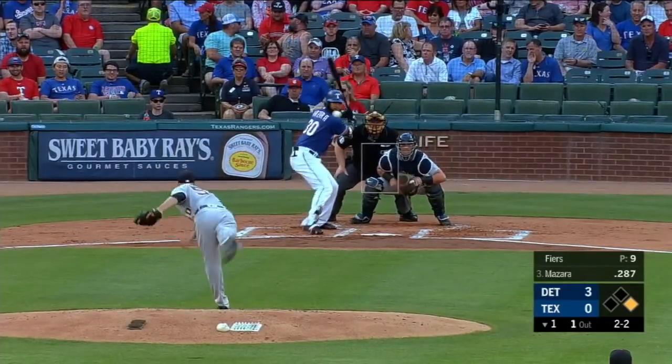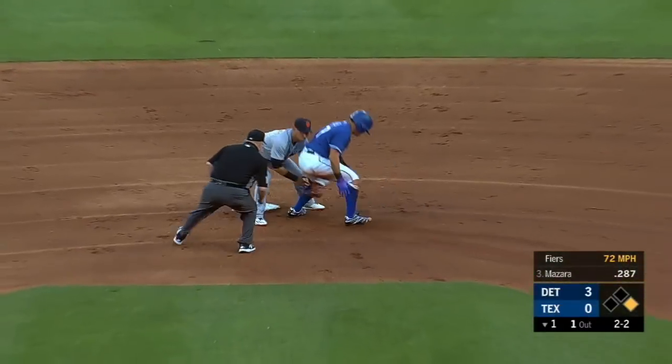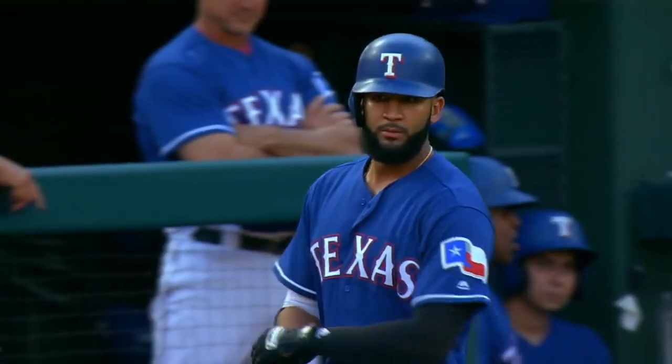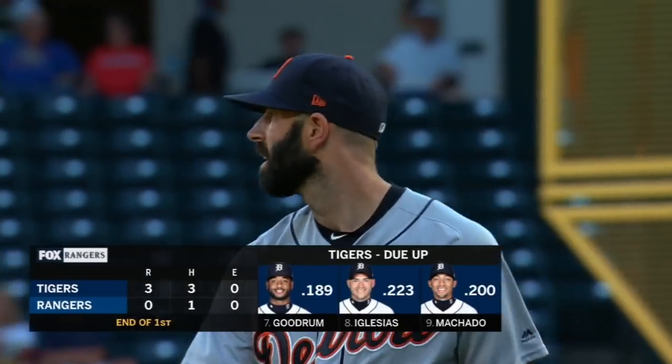When he makes a bad pitch, he has to depend on command. And then he bounces into the force out at first, and they throw down to second to get Chu. And that's a quick end to the bottom of the first.